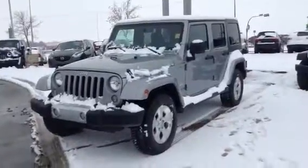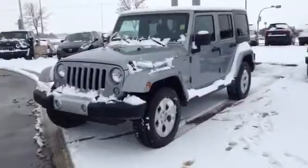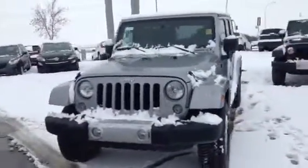Hi, this is James here at LA Mazda and today I'll be showing you our 2014 Jeep Wrangler. This is the Sahara edition, also the Unlimited as it is a four-door model.